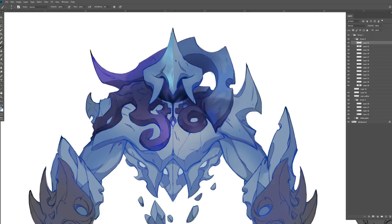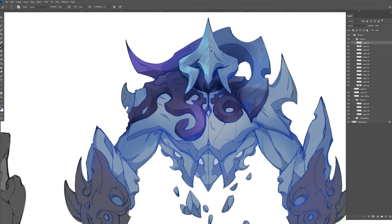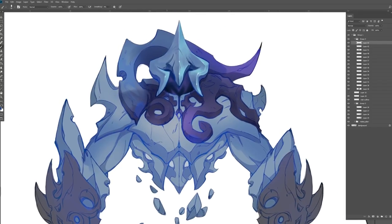My first concept art position at THQ was pretty much through a referral. I was working at EA at the time, and one of the recruiters there became a friend of mine. She eventually left and went to THQ, and months later she got in touch and said, 'I knew you were always interested — we have a position opening up, you should apply, I'll put in a good word for you.' I probably would not have gotten that job without her.